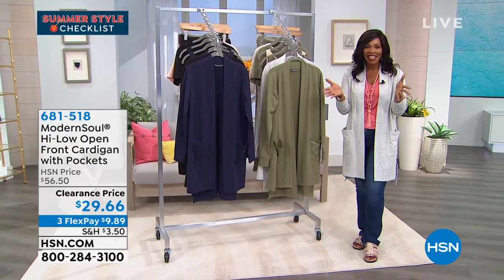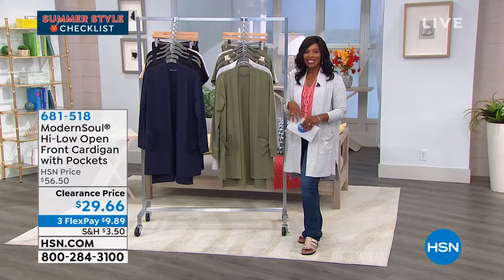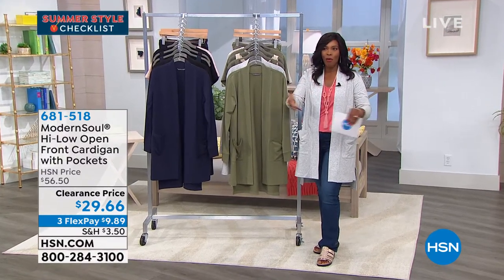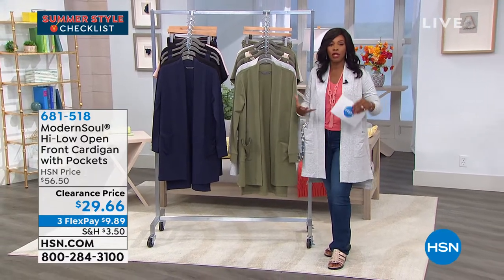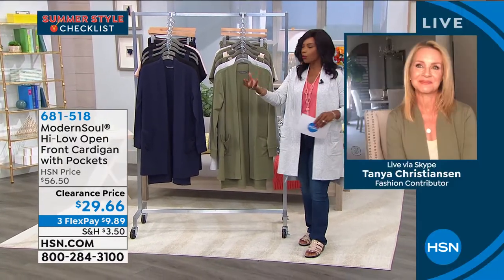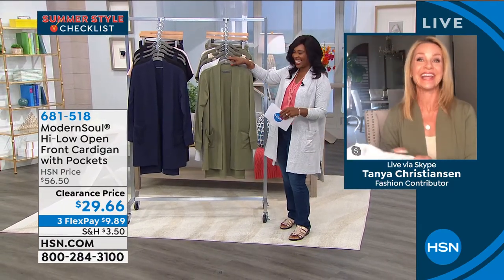Great to have you here at HSN, Tanya! I'm so glad to see you. I had on the cardigan that you were wearing, and as soon as I saw what you had on I was like, 'Oh, she did it again, we matched again!' So I changed to the olive. We look amazing! You see Tanya, she's Skyping in from home — that's where we are, spending our time at home lounging around, but we still want to look and feel good. When you walk by and catch a glimpse of yourself in the mirror, you want to like what you see.